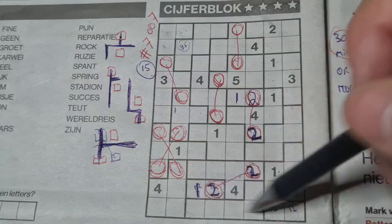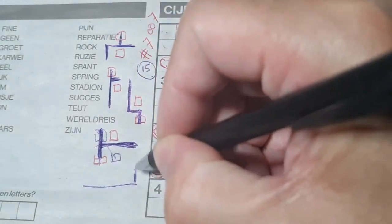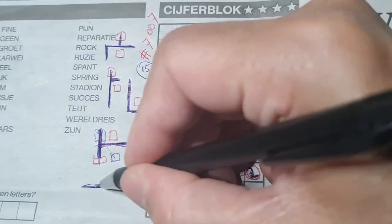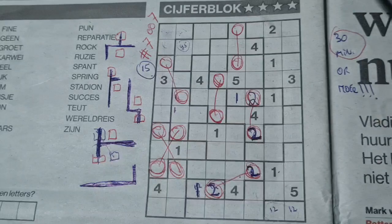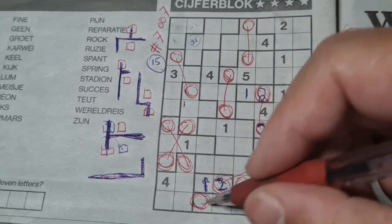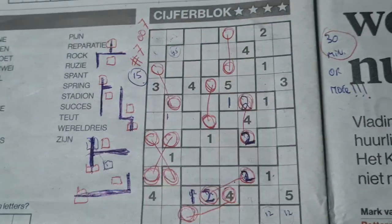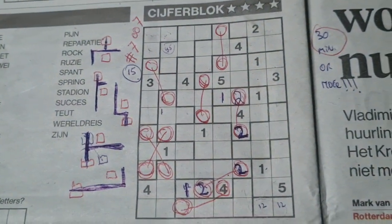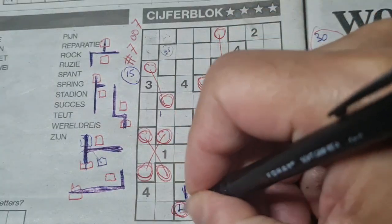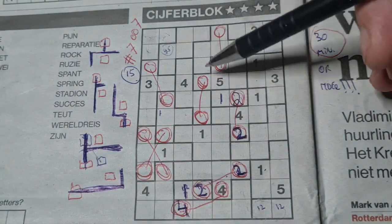Then the last shape: the L-shape. When you see the L-shape, remember that this box has the same number as that box. So in this case, it's a 4 then. Those are the shapes that you need to recognize in this puzzle.